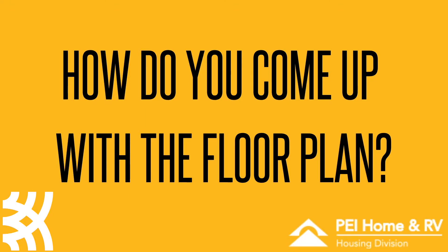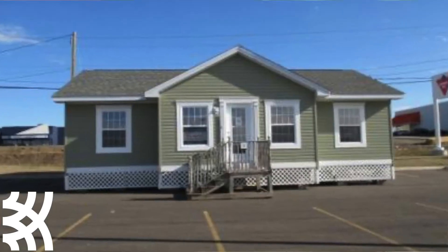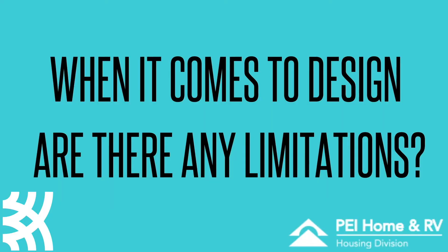It's probably a combination of past homes we've done, a bit of research, and looking at ideas that might be similar, and then we'll kind of mash them all together into one design. Because we're a manufactured home builder and our homes are all built indoors and then transported to site, we have to keep certain things in mind.